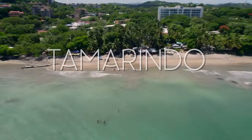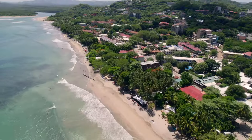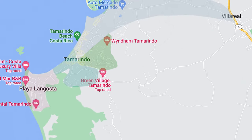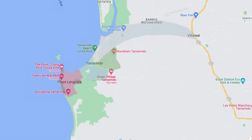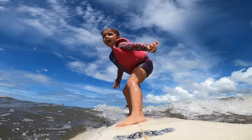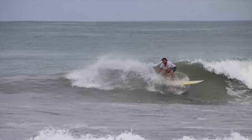Hi guys, welcome to our video Tamarindo Explained. We're going to be breaking this video down into a couple main sections. First, we're going to be explaining the geographical layout of Tamarindo. Then we're going to be going over some activities, local cuisine, and different beaches that you might want to surf at. Because I'm a big surfer, and if you are too, you'll like this video.